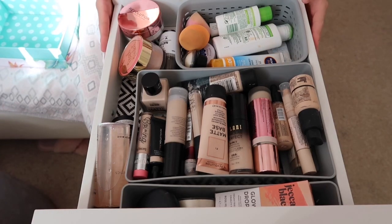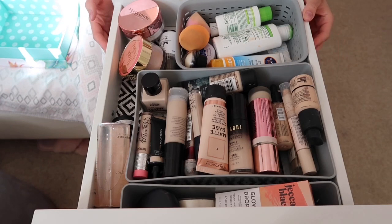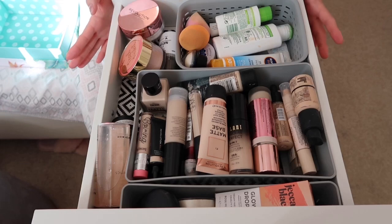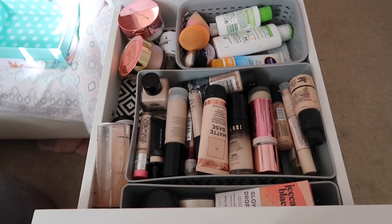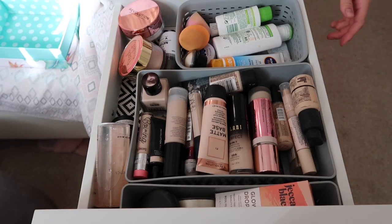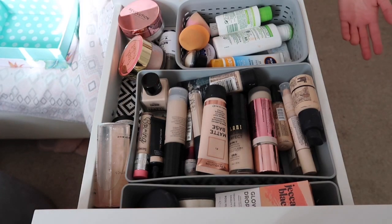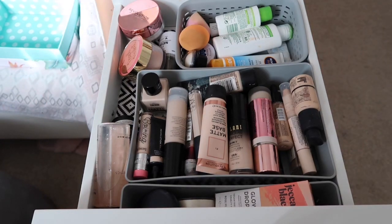I'm normally quite good with expiry dates and go through these drawers often, but I haven't for a while because I wanted to use it as a video. I have the ALEX 5 drawers and because I'm expanding my collection I've run out of room, so I need to reorganize. I'm going to get straight into it.